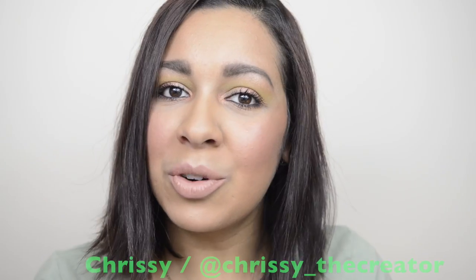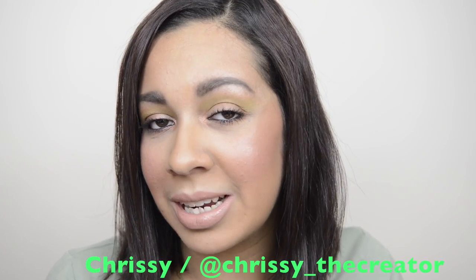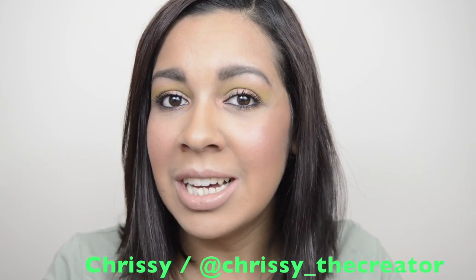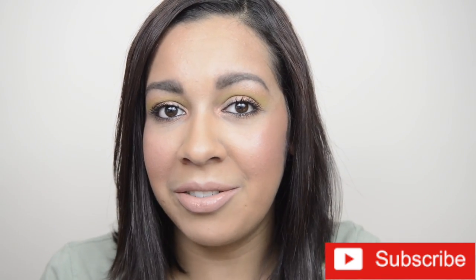Now I'm finishing it off using the liquid lipstick by Anastasia Beverly Hills in Berry Coast, and this is the completed look. Thank you so much for watching — I hope you enjoyed this video and liked the tutorial using the products from my Ipsy glam bag. If you did, please give me a big thumbs up, subscribe down below, hit that notification bell, and until next time, remember to always create a life that you love.